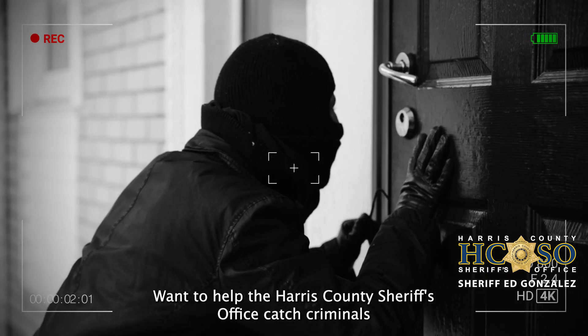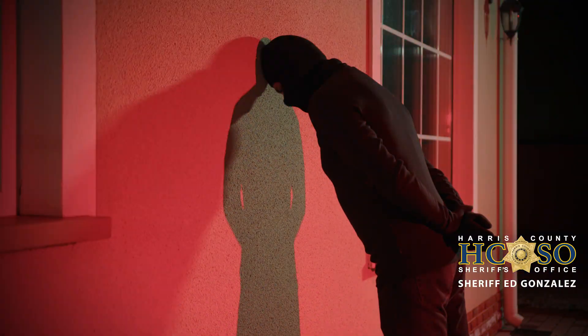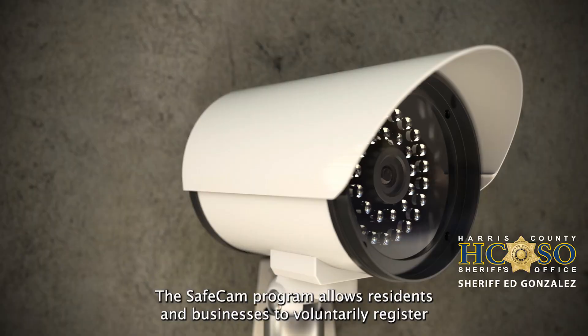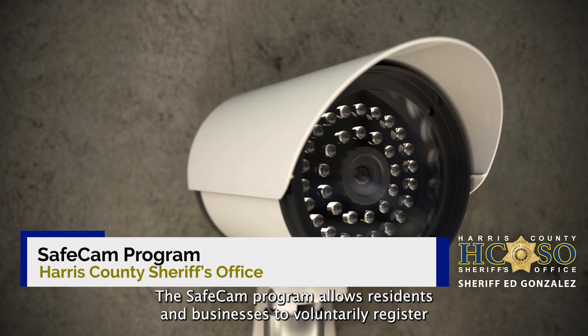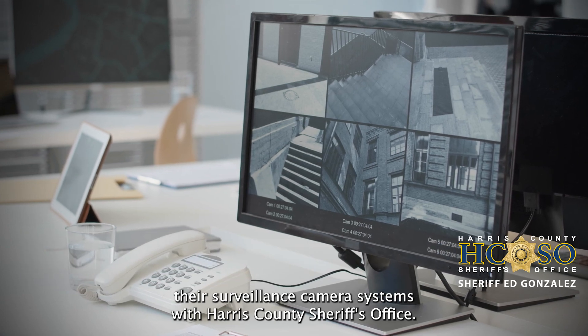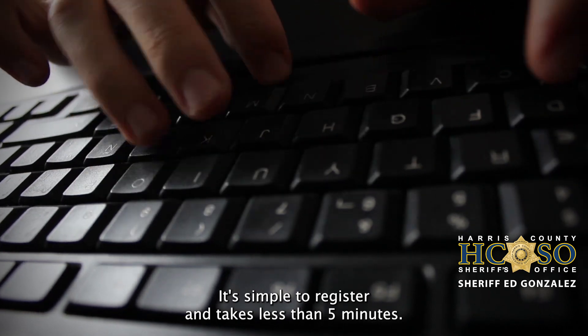Want to help the Harris County Sheriff's Office catch criminals with the use of your surveillance cameras? With our SAVEcamp program you can do just that. The SAVEcamp program allows residents and businesses to voluntarily register their surveillance camera systems with Harris County Sheriff's Office. It's simple to register and takes less than five minutes.